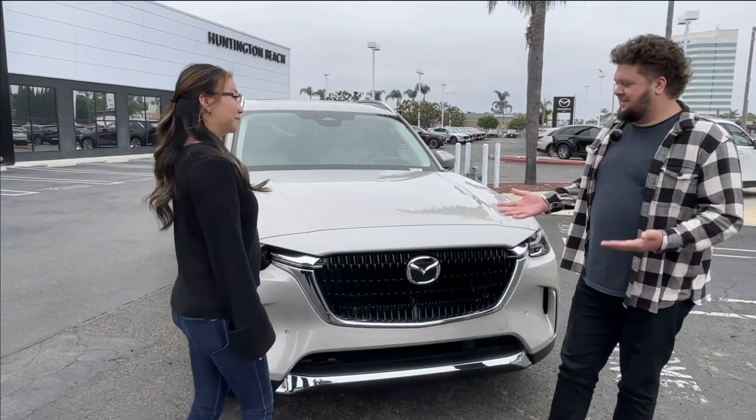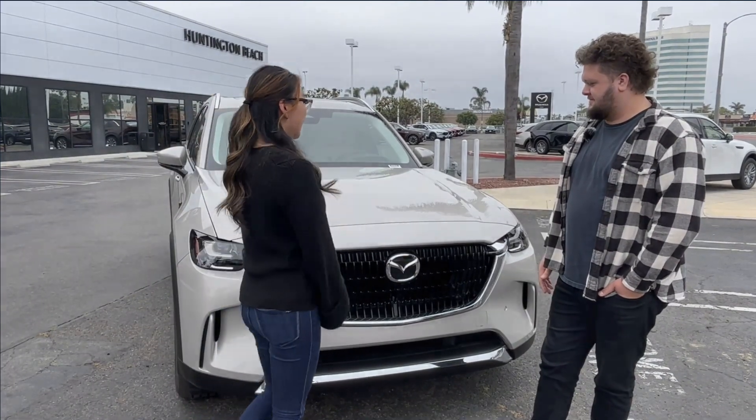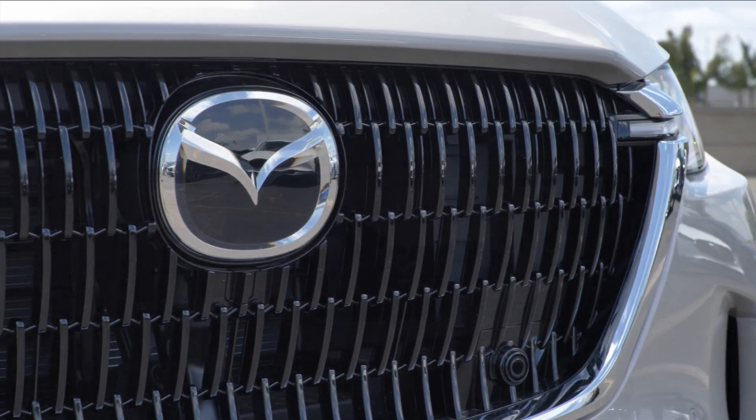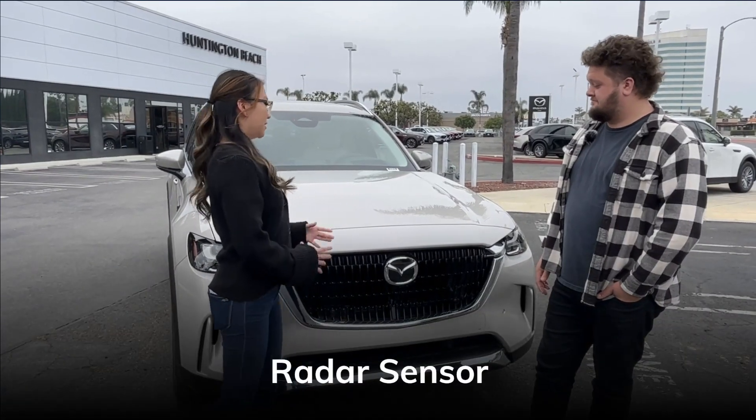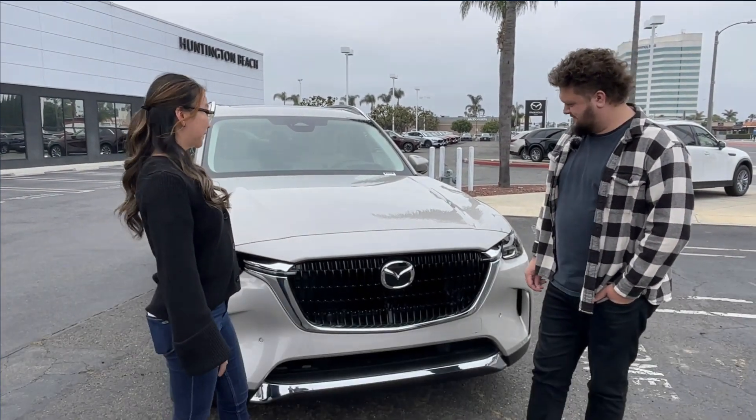We're in the front of the vehicle and the first thing I notice is this huge grille on the front — it looks awesome. It's a black glossy grille, and if you didn't notice, inside of this Mazda logo is actually a radar sensor. It's going to sense the rain for the automatic windshield wipers.